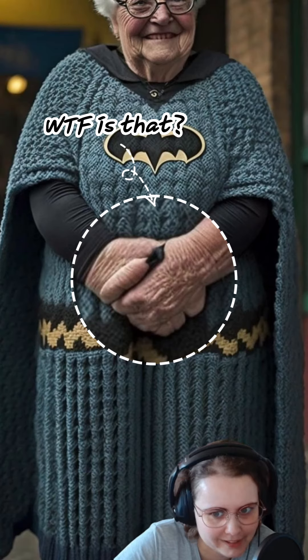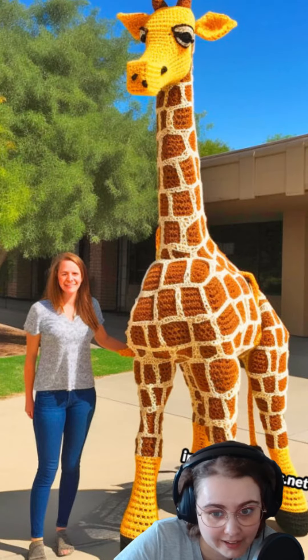Most AI generated images have a fairly low resolution and they blur the tricky bits like hands. So check the image quality and do a reverse image search to see if you can find the original artist.